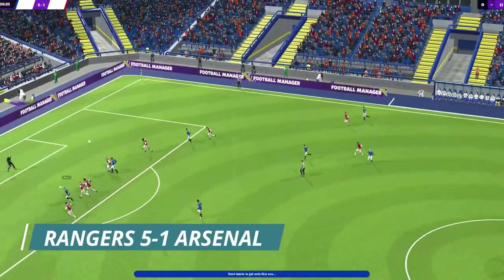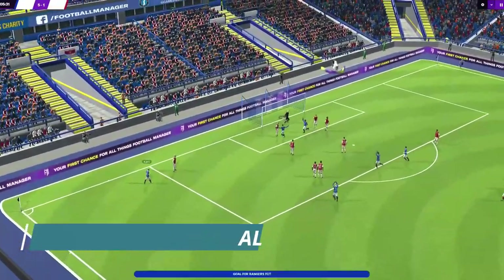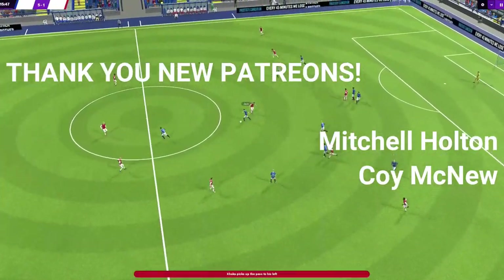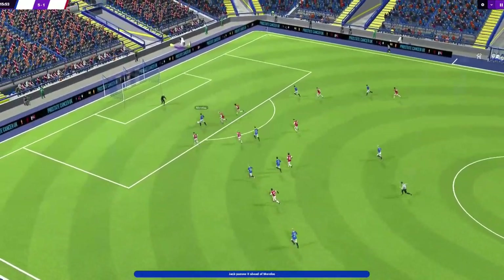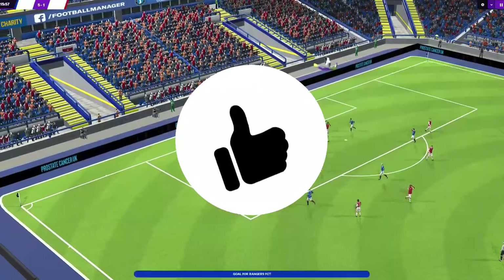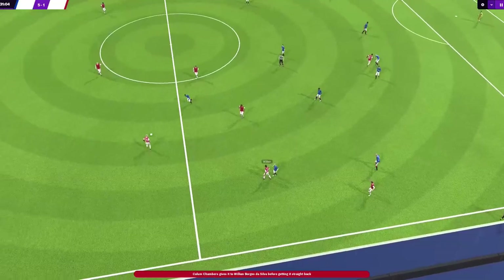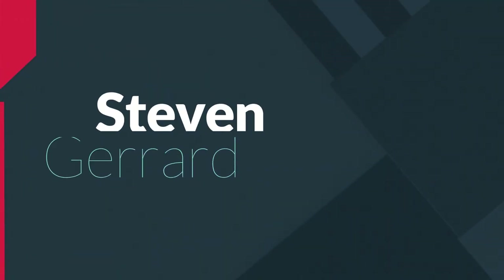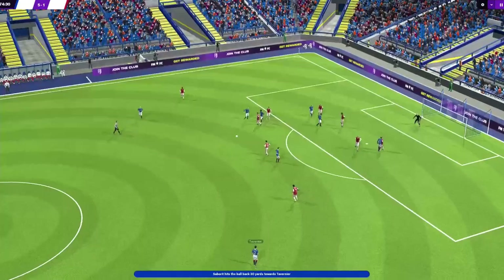Hello ladies and gentlemen, welcome back to my YouTube channel — it's RDF. Today's video we are going to be focusing on Steven Gerrard and the tactic he is currently using at Rangers, getting some very good results. If you are new to this channel, hit the like and subscribe button — it would help me out immensely. Now we are going to kick off: Steven Gerrard is no stranger to pressure, it's possible that he thrives off it.